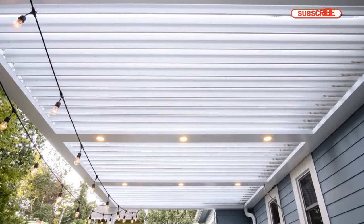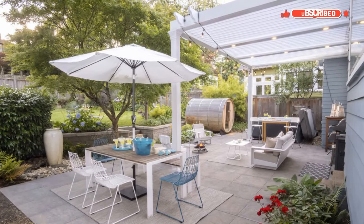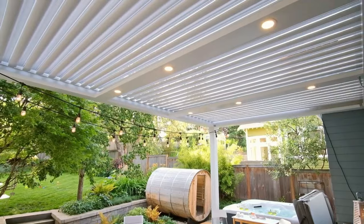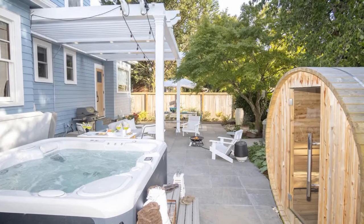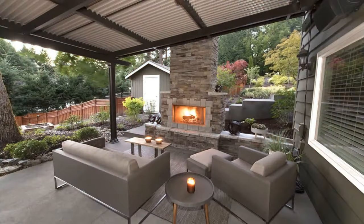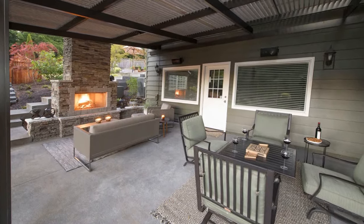Louvered pergolas can be a freestanding structure all by themselves. A lot of people attach them to the house because you're allowing light in at all times, but if it is raining and you want to be outside, you can close it all up and you're fine to have that get-together. With a louvered pergola, you can do really any color you'd like — a lot of people do white or black, but there are 12 to 15 different color options available.